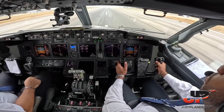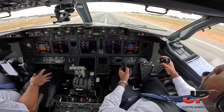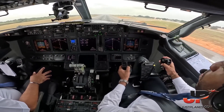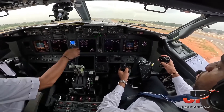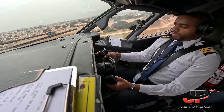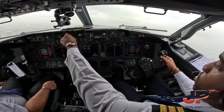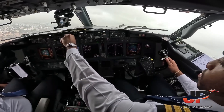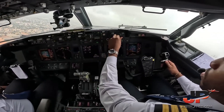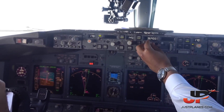V1, rotate. Positive rate, gear up. Landing gear up. 800, checked. Heading to course. Expediting climb flight level 370.